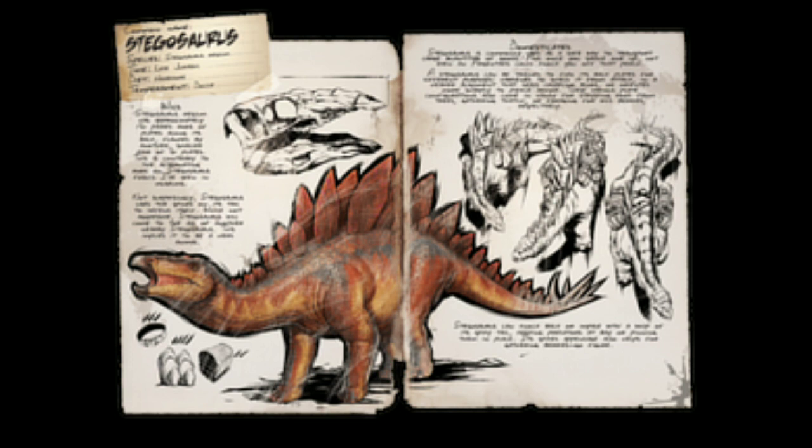Stegosaurus is commonly used as a safe way to transport large quantities of goods, and once you saddle one up, not even an Argentavis could knock you off that perch.